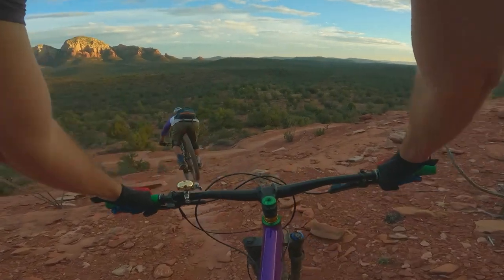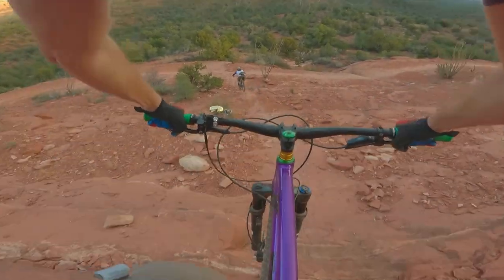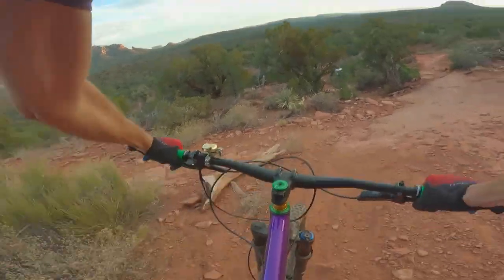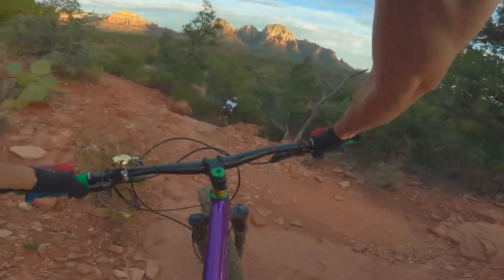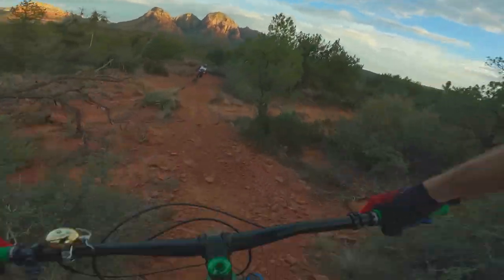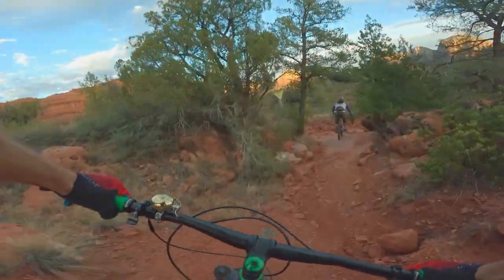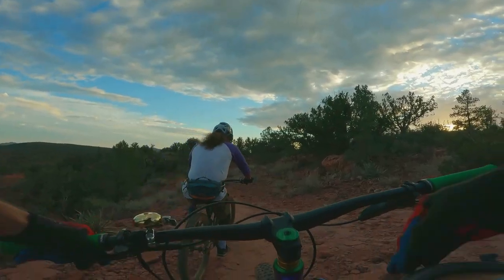Dropping into Canyon of Fools with Kenny. Down the slick rock — well, that's steep! Right into the wash. Okay, that was sick! Kenny's showing me the droopy lines. Don't continue down the wash. Thank you Kenny for the extra line — woo!